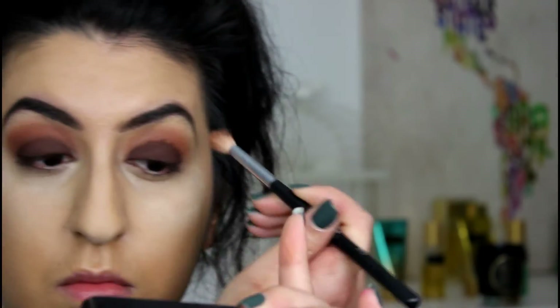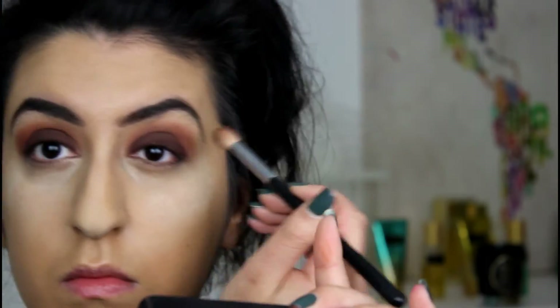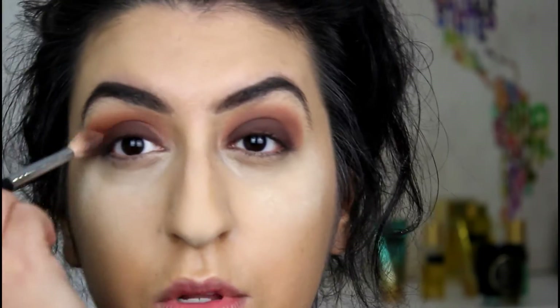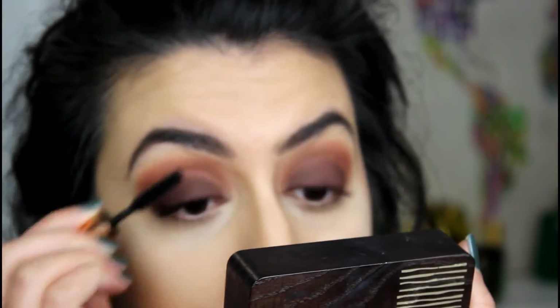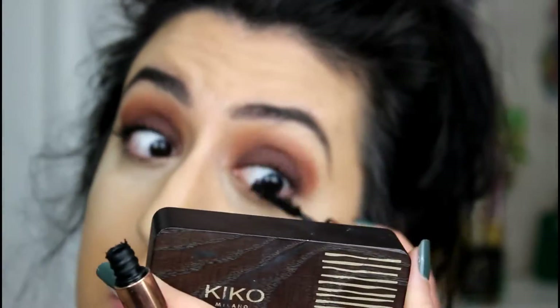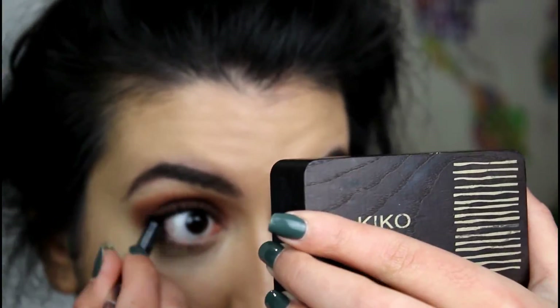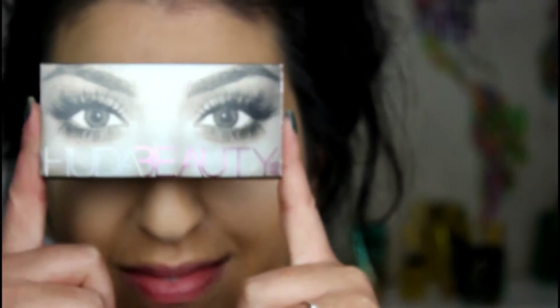Now it's time to blend, blend, blend! This is why it's really important to go in with a crease colour first before you apply a dark colour to your lid, and then just blend for as long as you can until it becomes seamlessly blended. I am using this lovely mascara by Charlotte Tilbury before I apply lashes. And of course I am using Huda Beauty Scarlet Lashes.